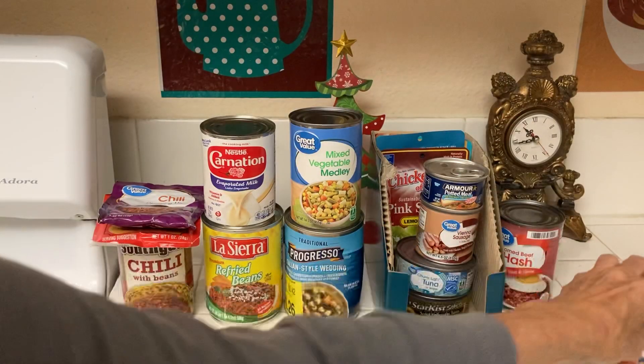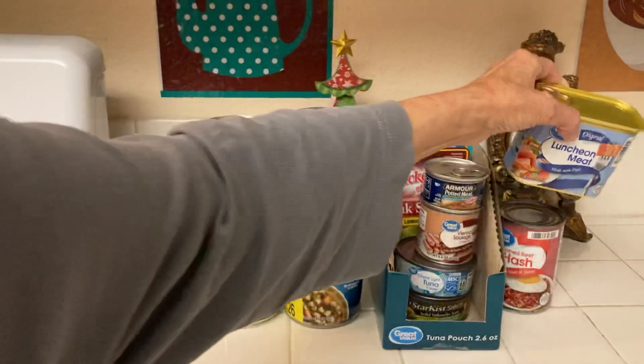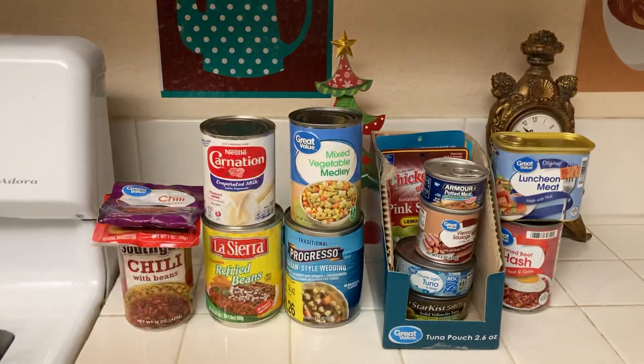Number six is spam. Just buy a can every now and then. You can make stir fry with spam — fry the spam with scrambled eggs, vegetables, and rice, add salt, pepper, sugar, and soy sauce and you're good to go. You can also make spam and eggs, a spam sandwich, or bake spam with potatoes and green beans.